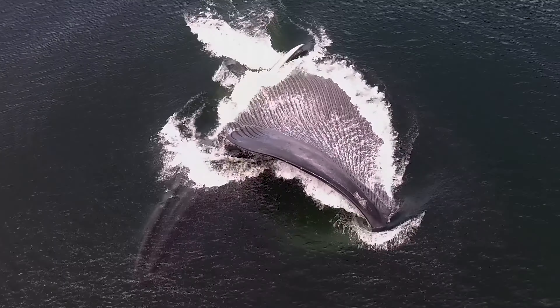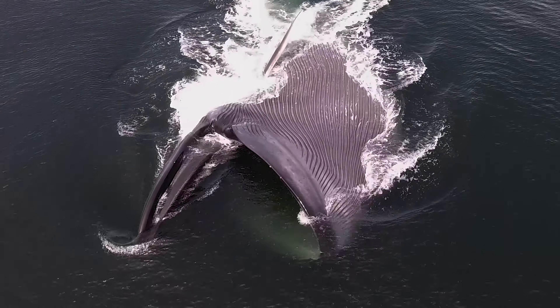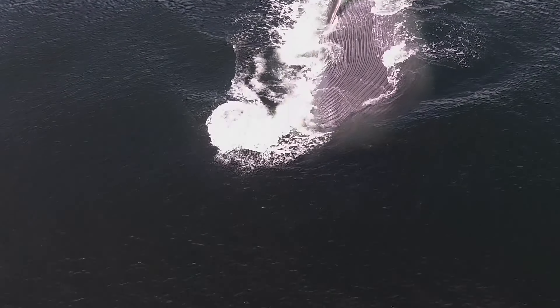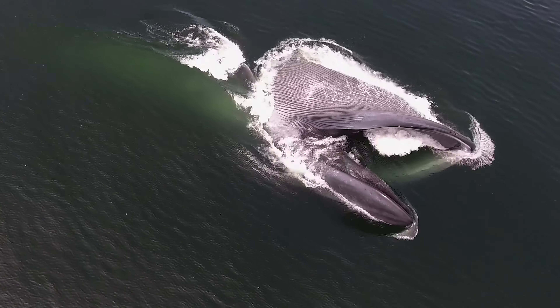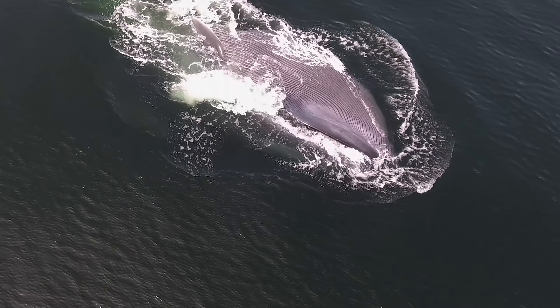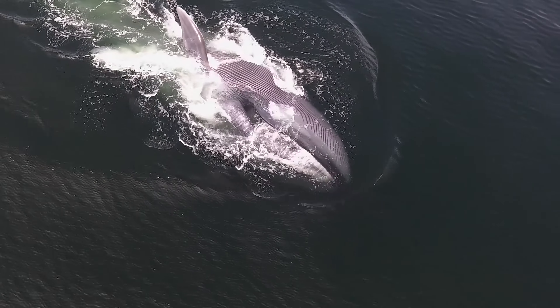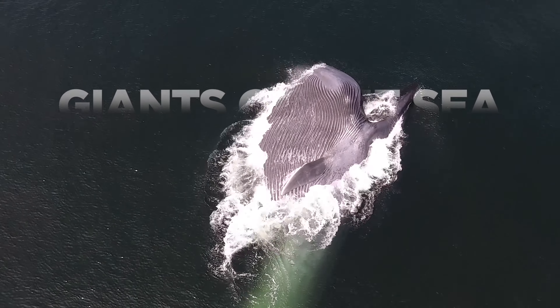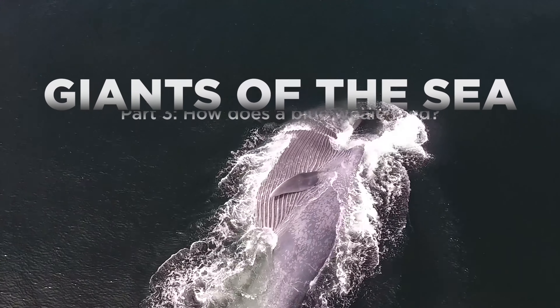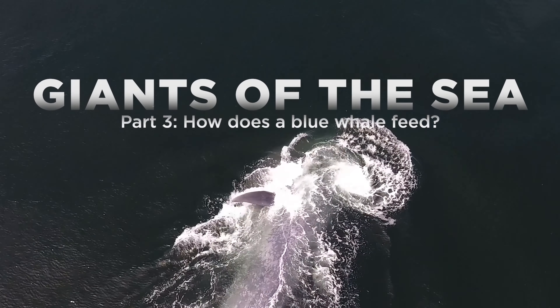The first time I saw a blue whale lunge feeding event, I almost couldn't believe it. It is absolutely a crazy feeding mechanism. The whale literally doubles in size as it's feeding — it's inflating this really capacious ventral feeding sack on the underside of the animal, literally inflating with water and food.